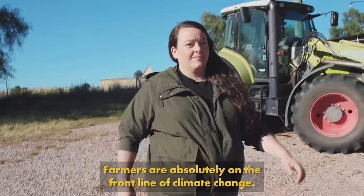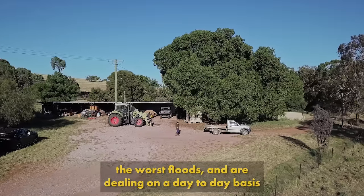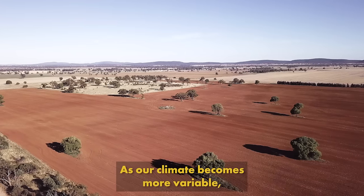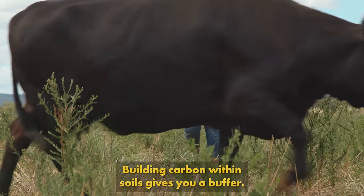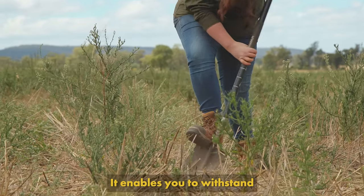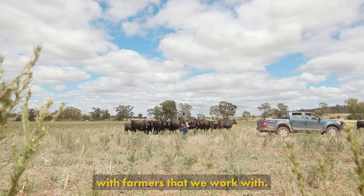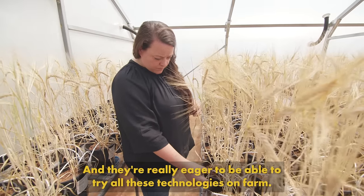Farmers are absolutely on the front line of climate change. They're the ones who experience the worst droughts, the worst floods, and are dealing on a day-to-day basis with the impacts of climate change. As our climate becomes more variable, our soils need to have more resilience within them. Building carbon within soils gives you a buffer — it enables you to withstand some of those extreme climatic events. We've seen a really strong response with farmers that we work with, and they're really eager to trial these technologies on farm.